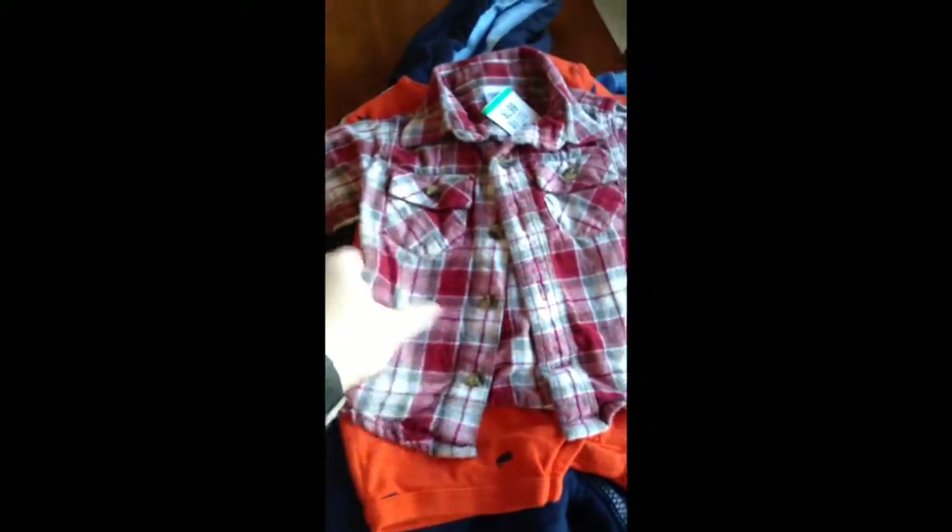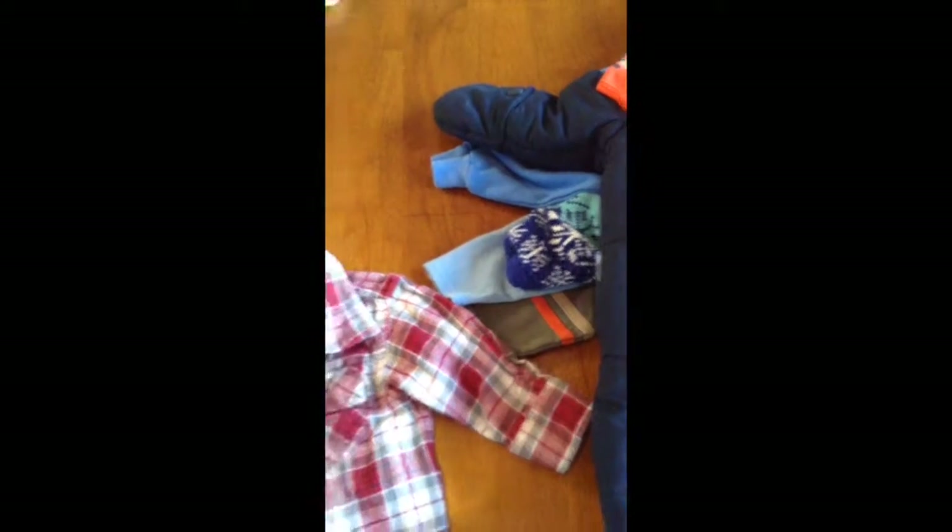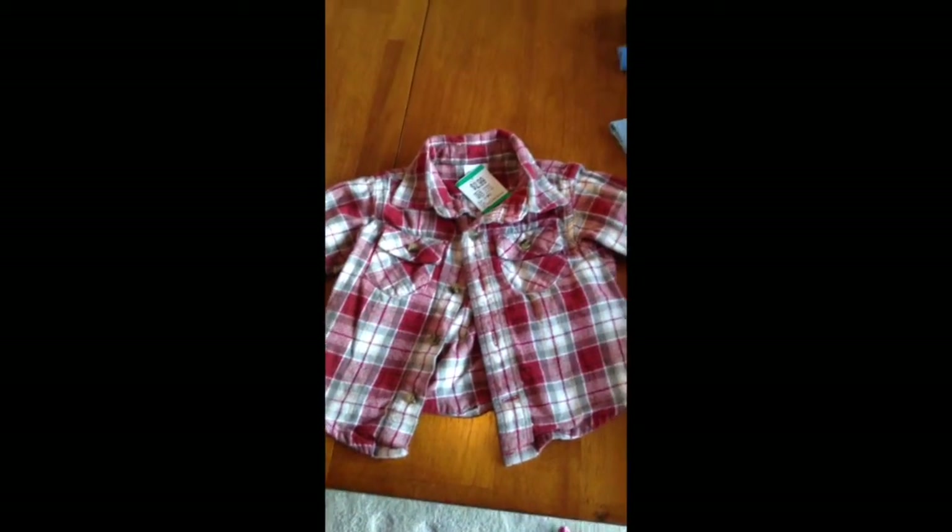And I got this little button up that will match my husband really well. It was $1.50 and it's from Jamboree. It'll be cute around Christmas time.